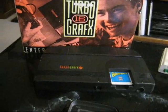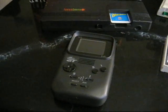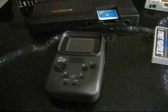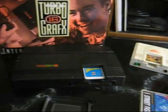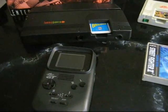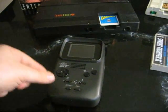Hey guys, I picked up a pretty cool new toy today. This is the NEC PC Engine GT, and basically what this is, is a portable PC Engine, or of course, a portable TurboGrafx-16. Now, this is the Japanese version, as it's called the PC Engine GT, but they also released this one in North America.